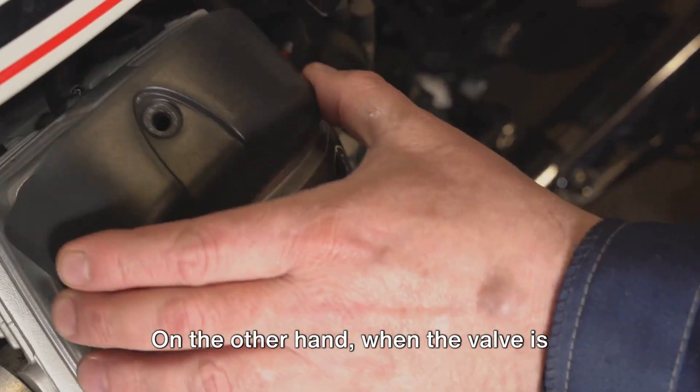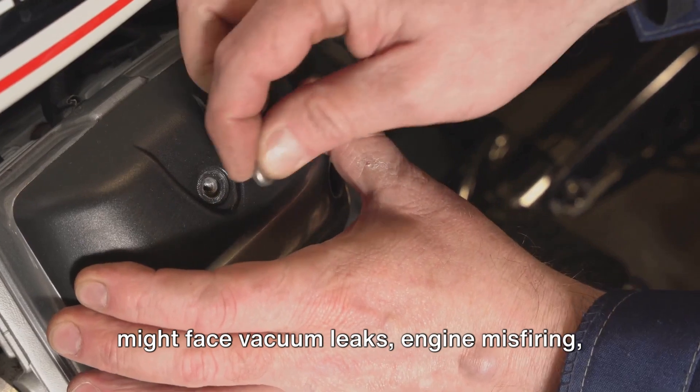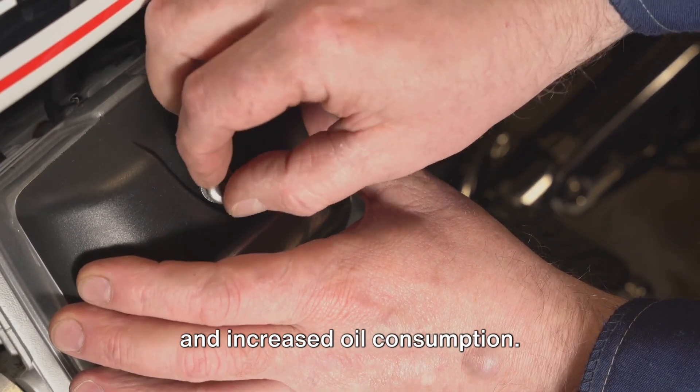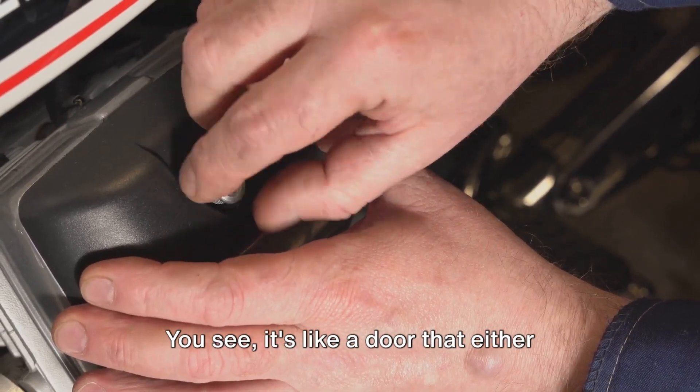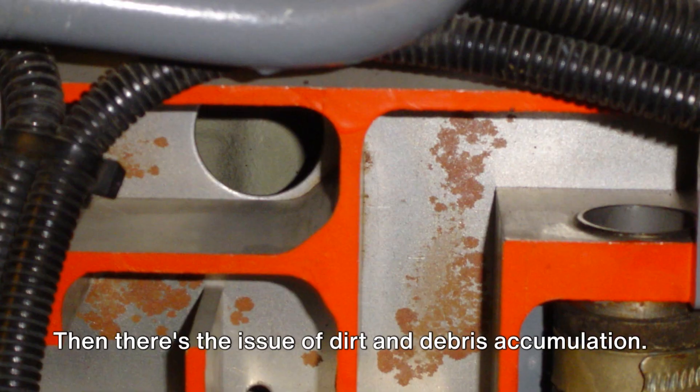On the other hand, when the valve is stuck open due to aging and wear, you might face vacuum leaks, engine misfiring, and increased oil consumption. It's like a door that either won't open or won't close, causing all sorts of chaos inside your engine.